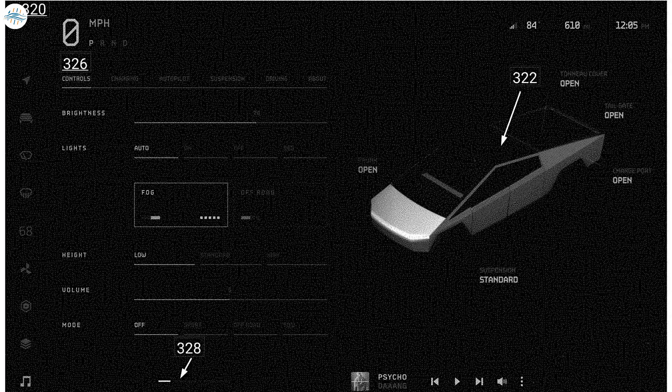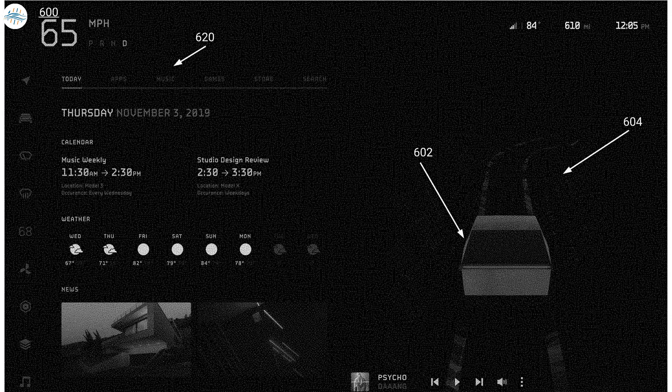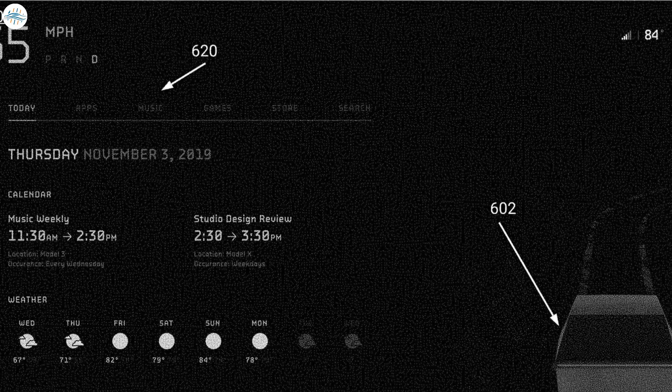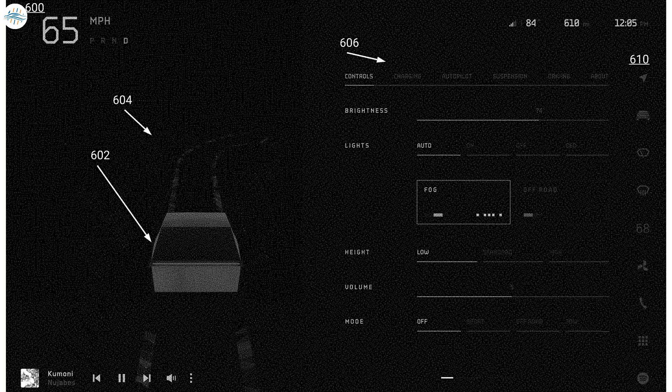The settings screen reveals various options for the Cybertruck, including an HVAC system functioning similarly to the Model 3, Model Y, and refreshed Model S and X. The user interface will also feature a built-in calendar with appointments and tasks, weather, news, and a 'Store' tab — which may refer to an upcoming Tesla app store. Drive modes shown include Sport, Off-Road, and Tow modes.